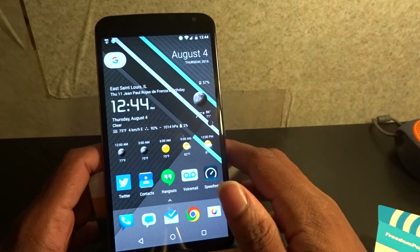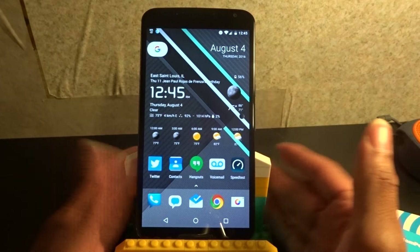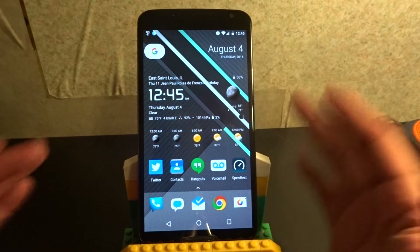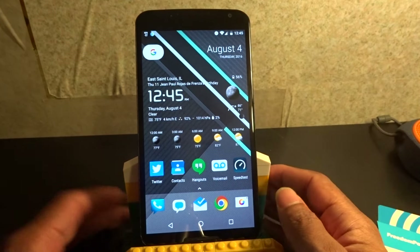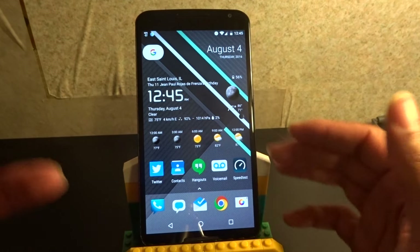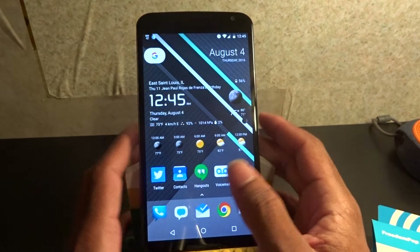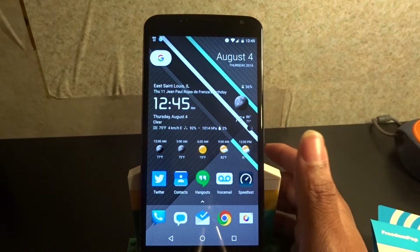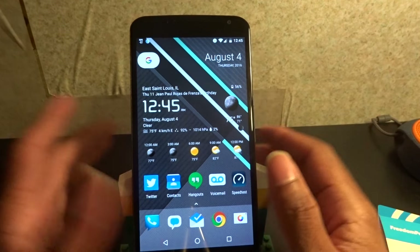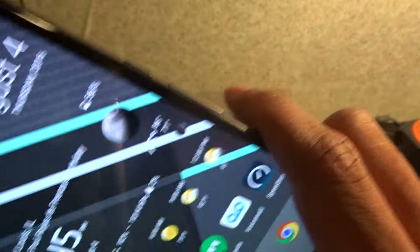Real talk - the only thing you get free is the first 30 days. You get unlimited talking, texts, and one gig of data for free. After that you'll either have to upgrade to the one gigabyte plan which is $20 a month. With Project Fi I'm getting unlimited talking and texts for $20 a month, and if I want data that's an extra $10. It is what it is.